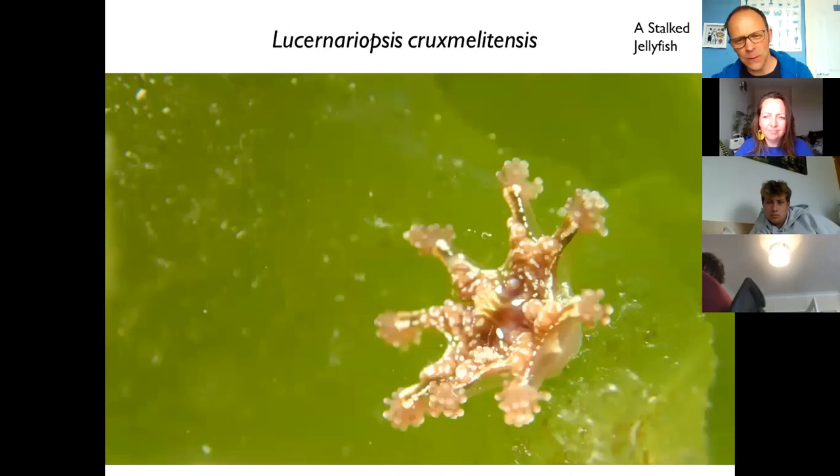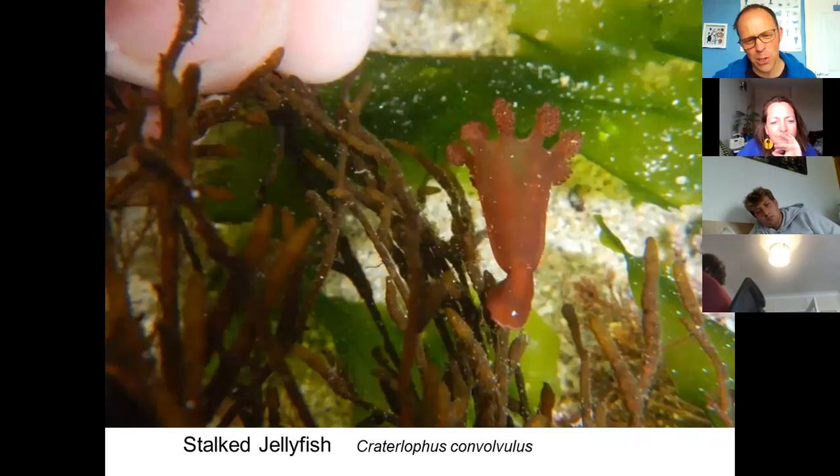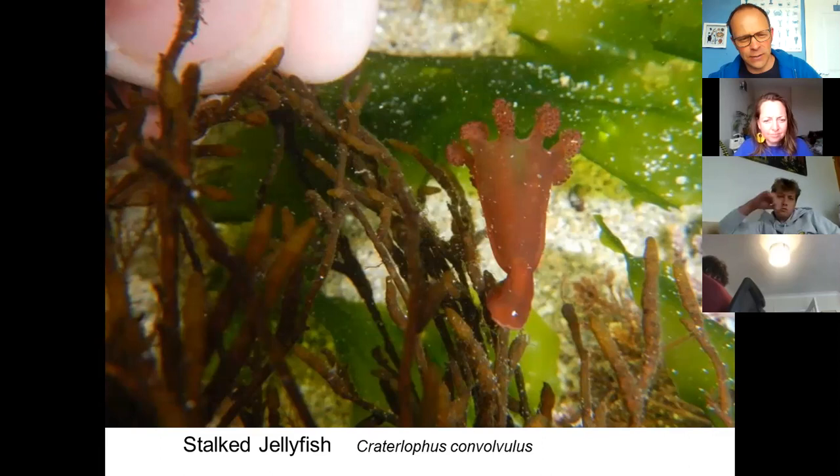The maltese cross stalk jellyfish is much more ornate — you can see the large flat oral surface around the mouth and those lovely markings. Then the last species is a trumpet-shaped small jellyfish called Craterolophus convolvulus — not a protected species unlike some of the others, but quite common in Cornwall, particularly around Polzeath.